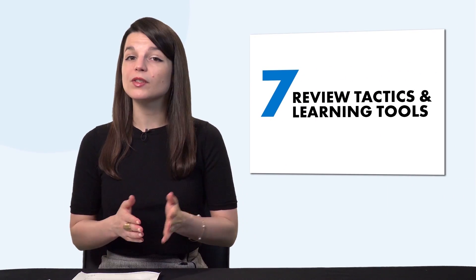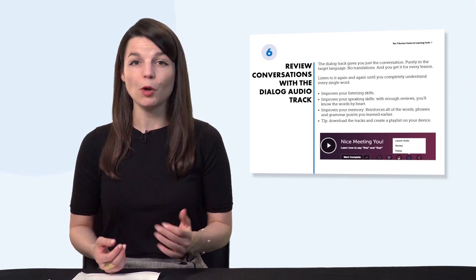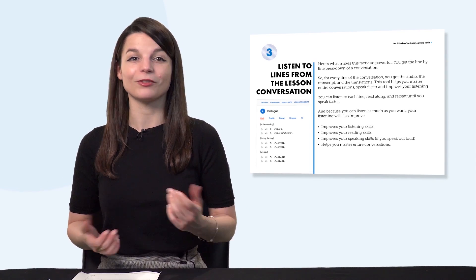But first, here are this month's new lessons and resources. First, do you know the seven tested ways to learn language fast? With this new ebook, you'll learn how to use our learning system to speak better, remember more words, and improve fast. Download it for free right now.